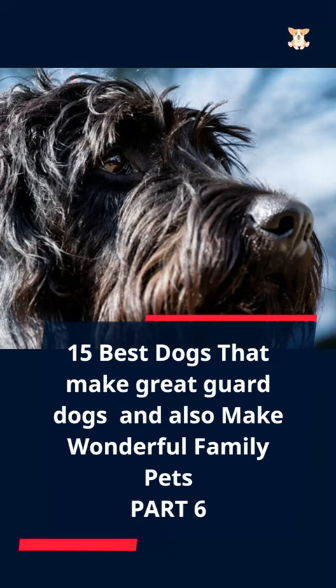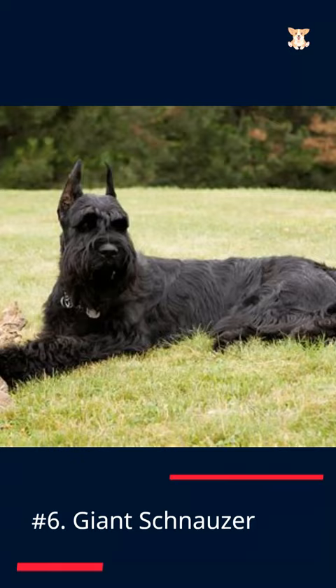15 Best Dogs That Make Great Guard Dogs And Also Make Wonderful Family Pets, Part 6. Number 6: Giant Schnauzer.